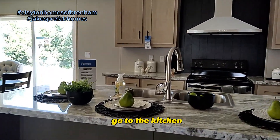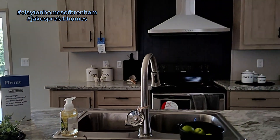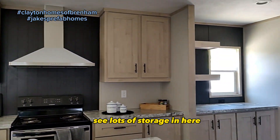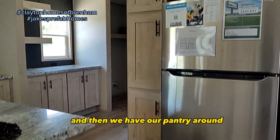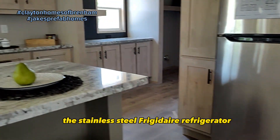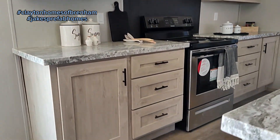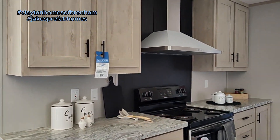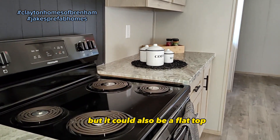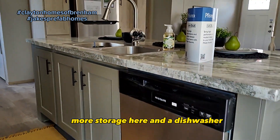Going to the kitchen — we've actually upgraded the countertops in this specific model to granite. You can see lots of storage in here. We have our pantry around the stainless steel Frigidaire refrigerator. Finishing up the kitchen, there's lots of storage, a coil top stove — but it could also be a flat top — plus more storage and a dishwasher.